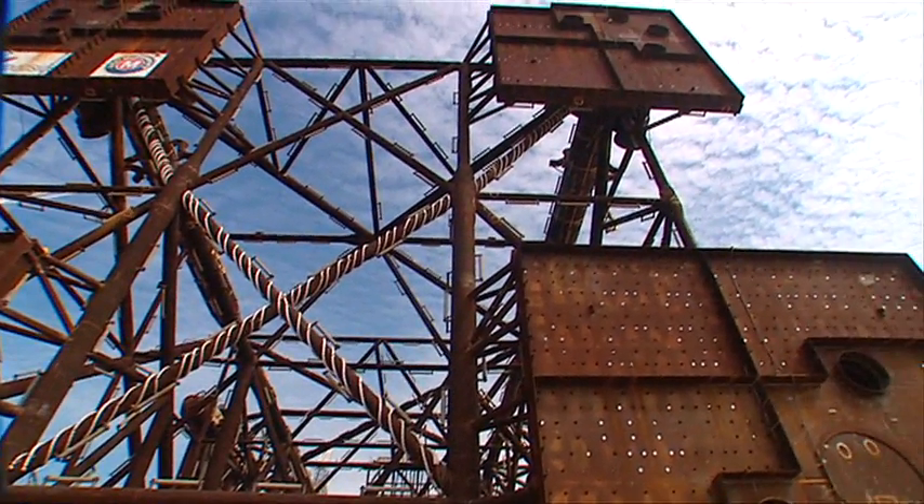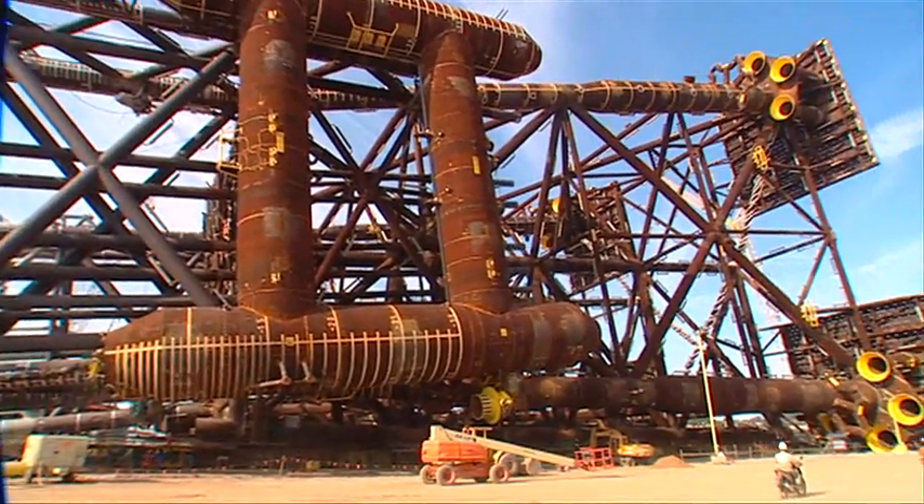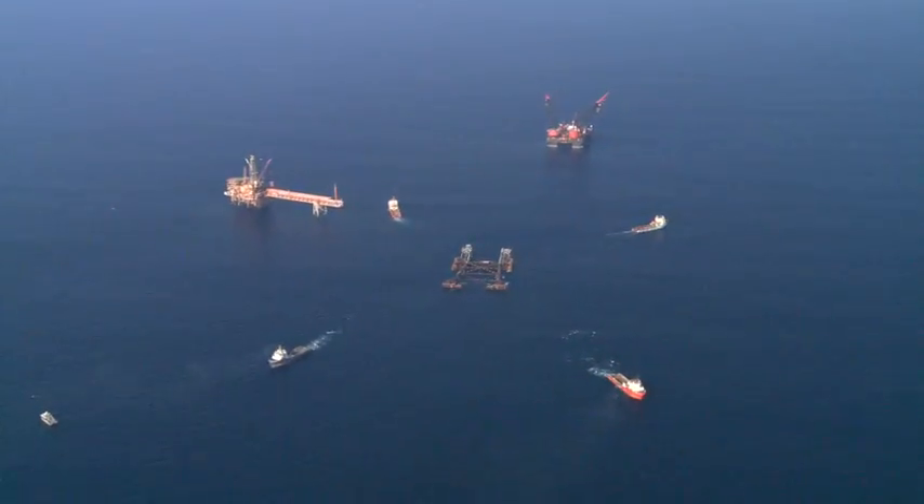The North Rankin B fixed jacket and bridges were constructed by McDermott's Yard in Batam, Indonesia. Designed to support the topsides, the jacket was installed in September 2011.